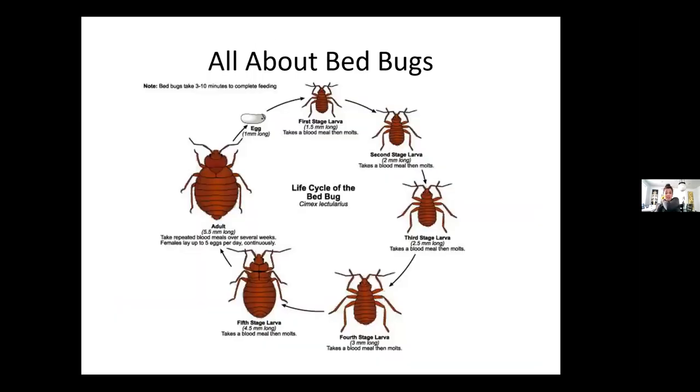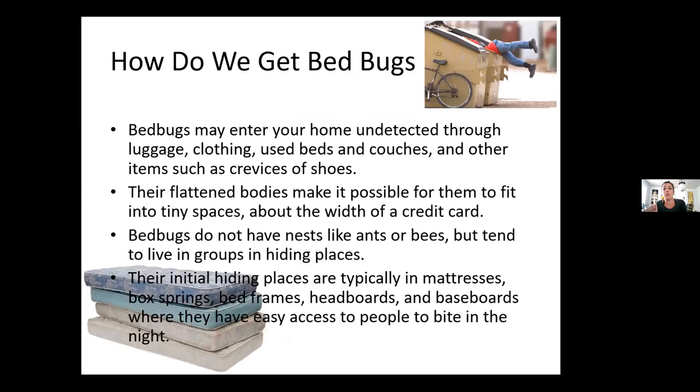Here is the life cycle of bed bugs. Bed bugs take three to five minutes every time they eat. We go from an egg, all the different stages of larva, all the way up to an adult. They can lay up to five eggs a day continuously. Their lifespan is about 18 months.